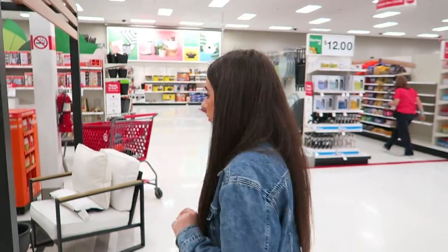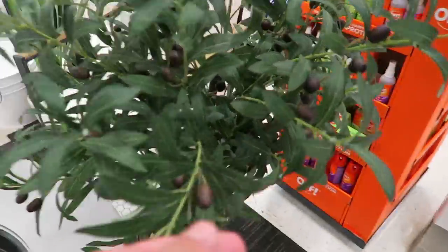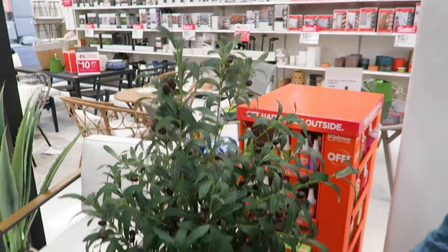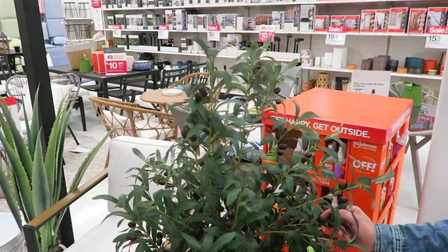There's an olive tree over here, and olive trees have gotten really hot — they're like the new fiddle leaf fig tree. It's $120. It's not real, it's fake, but this is a really good fake one. Even with the base it looks really good, and it comes with the planter. I'm leaving that link down below because that is sweet.